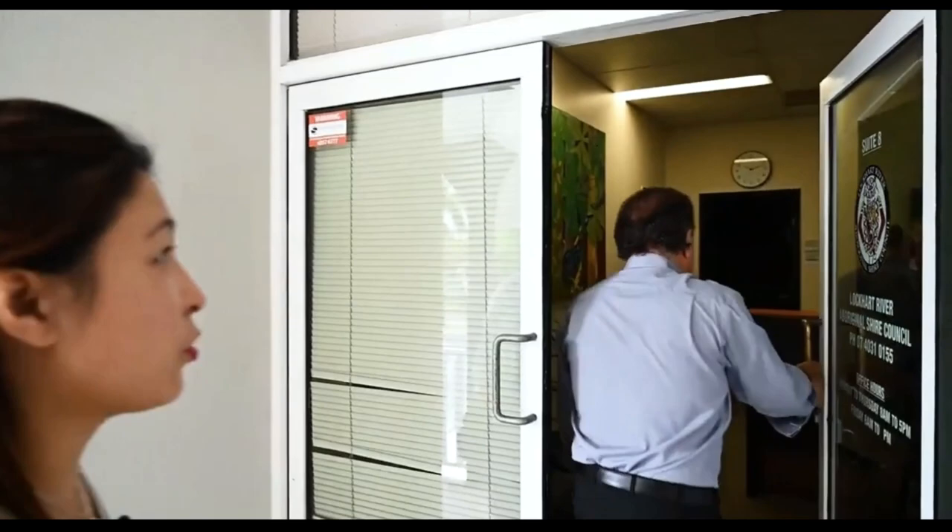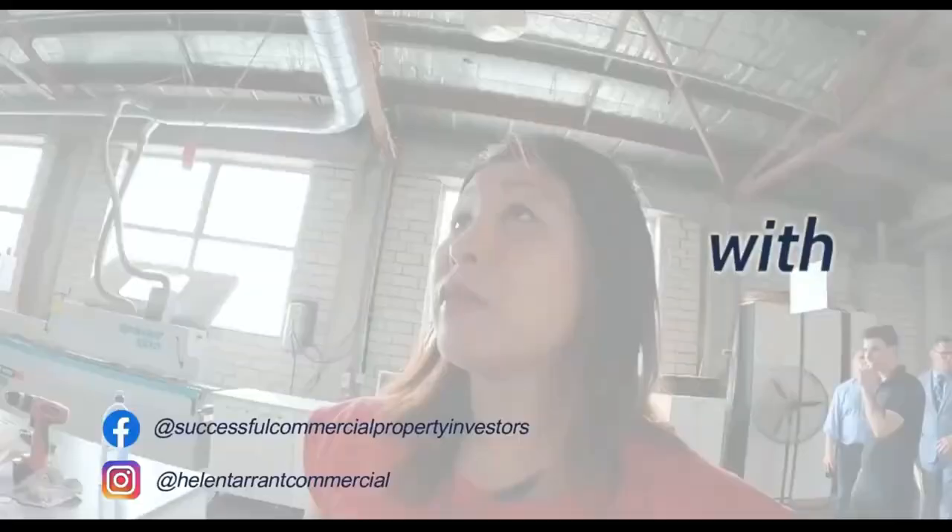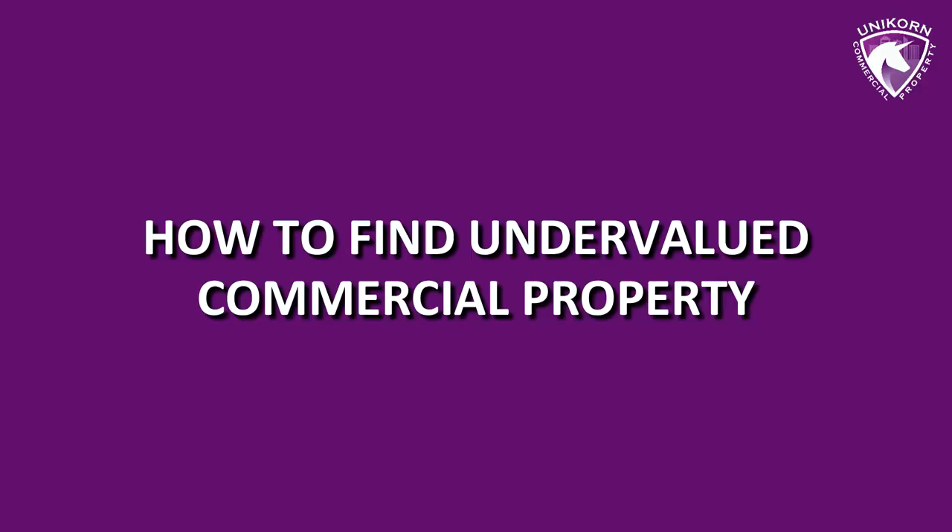Hi there, this is Helen Tarrant again from Commercial Property Roadshow. Welcome to another episode. Today I'm going to show you how to pick undervalued properties. A lot of people miss this, and one of the reasons for being an expert in this industry is being able to tell undervalued properties from non-undervalued properties and to look at where there is an upside.